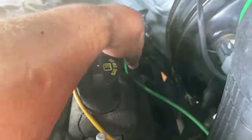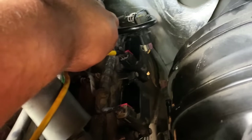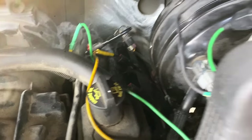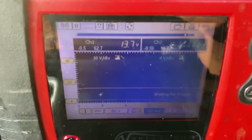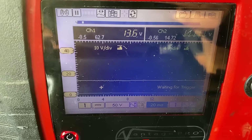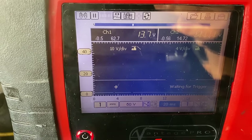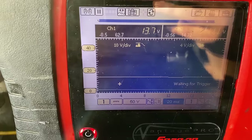Switching back over to cylinder number seven — and the computer has shut that cylinder off again. So we definitely have a problem with cylinder seven. It's time to figure out what the next step is.